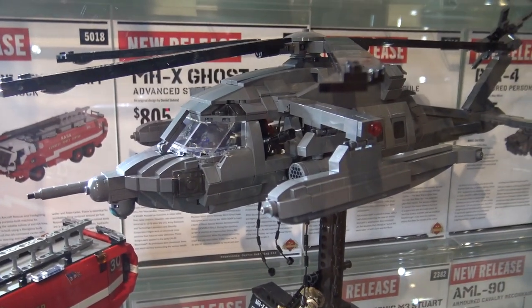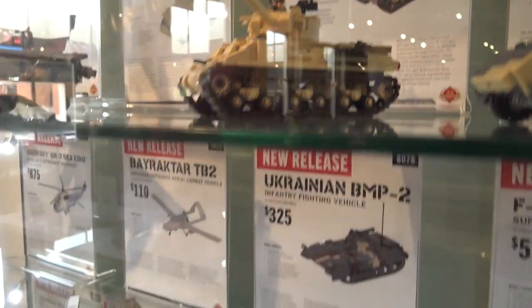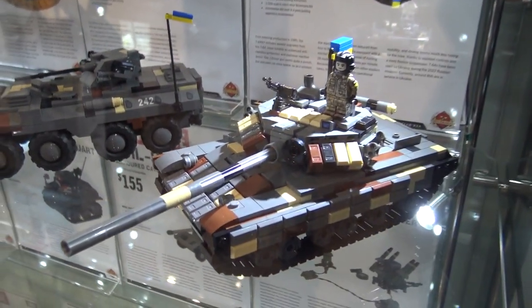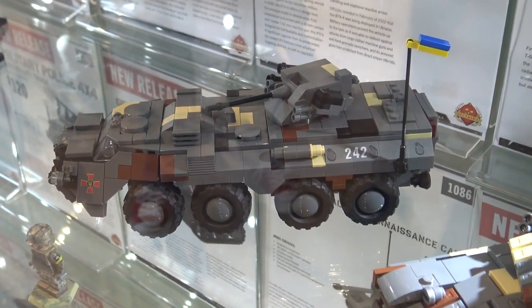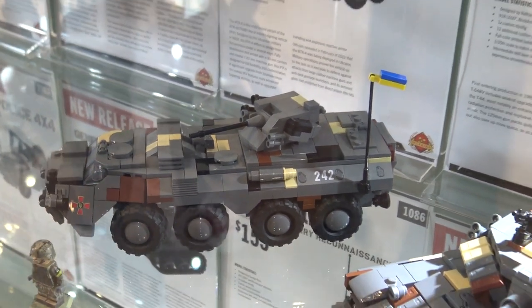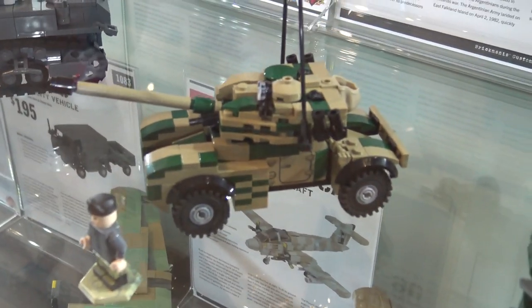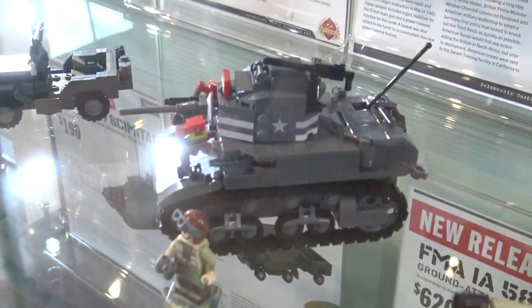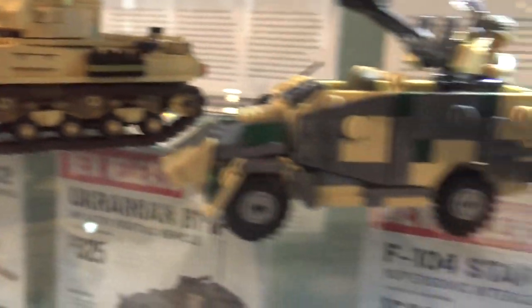Some of the popular products recently have been the Ukrainian products, because a portion of the proceeds goes to the Ukrainian Red Cross — at this point we've donated over a hundred thousand dollars to the cause, so we're really proud of that. Every month we have a different theme. This month is the Six Day War, so we've got a bunch of Israeli and Egyptian models available. We did a Falklands month too — all kinds of really cool stuff.